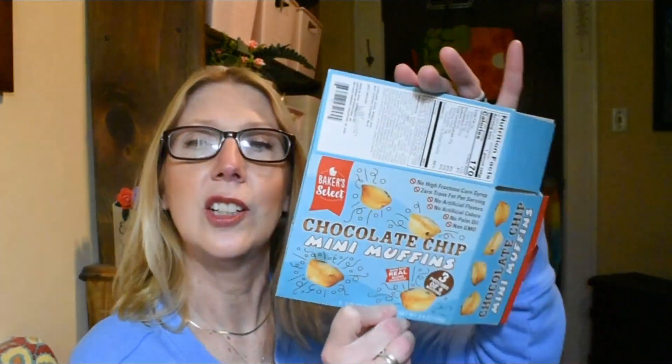My hazelnut Nestlé Coffee Mate coffee creamer — this is a nice thing just to keep in your pantry. I typically buy the refrigerated Coffee Mate from the grocery store, but this is a great little size to take if you travel, go camping, that type of thing. You do have to refrigerate it once you open it, so just keep that in mind. It's a good size to take on vacation or a little weekend getaway. These baker's select chocolate chip mini muffins are delicious.